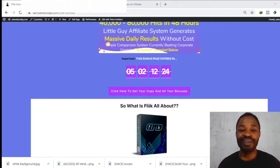Flink review. Hello, I'm Samuel from SamuelSunday.com and I welcome you to my Flink review video. I'm going to be going straight to the point. What is Flink? Flink is a product that will teach you how to give comparisons online. This is not a regular info product — it will teach you how to offer comparisons online, so you're not really selling anything. You're going to use videos to offer comparisons between products.